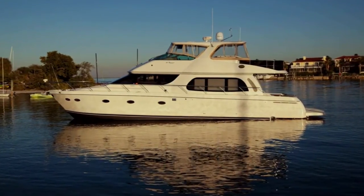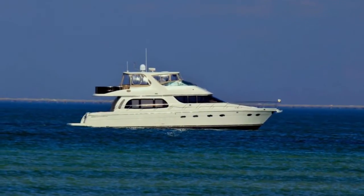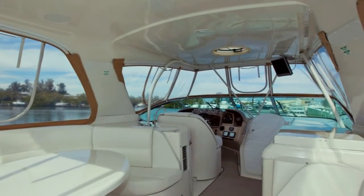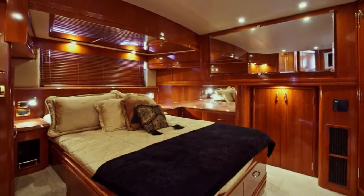Dream On is a Carver 56 Voyager, the most popular sedan bridge in the Carver yacht fleet. This is no surprise with highlights including an extra-large flybridge, comfortable cockpit seating, flybridge air conditioning, large master stateroom, and custom sky lounge, just to name a few.